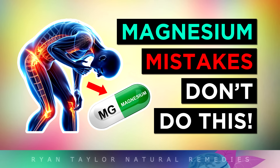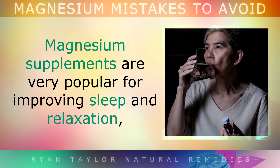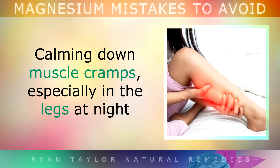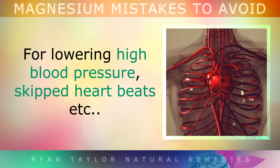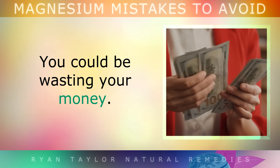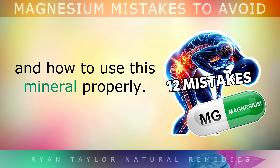Magnesium supplements are very popular for improving sleep and relaxation, calming down muscle cramps especially in the legs at night, and for lowering blood pressure, skipped heartbeats and many other issues. However, if you don't know exactly how to use these supplements, you could be wasting your money. In this video I wanted to talk about the common magnesium mistakes and how to use this mineral properly.